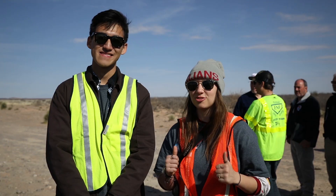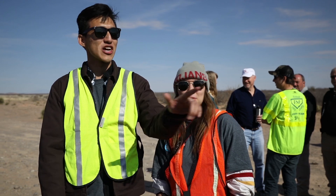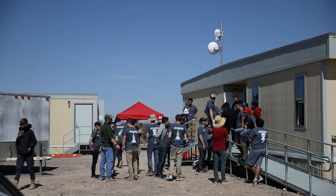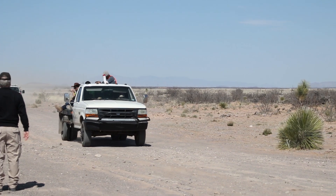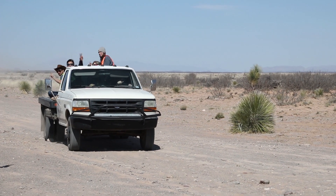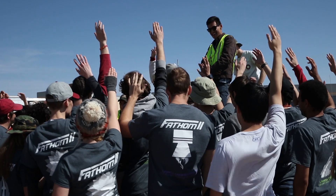We sent the rocket up — we're pretty proud of it, we're pretty happy. Good job guys. So we're still waiting on the avionics to let us know our final apogee, but right now the rocket has come down. We are waiting for avionics to confirm whether it's on the ground or not yet — the packets only come in every 10 minutes.